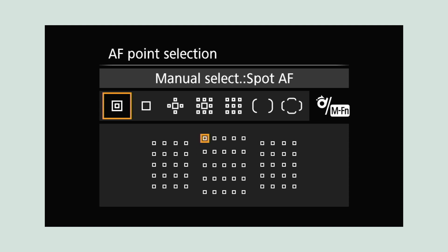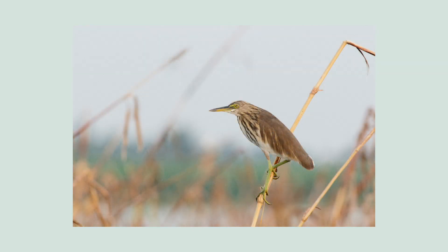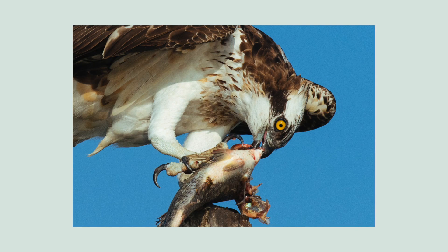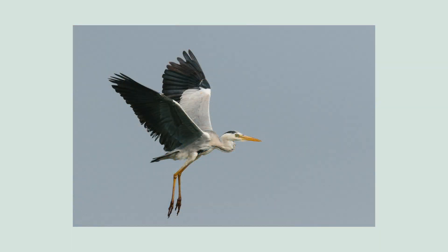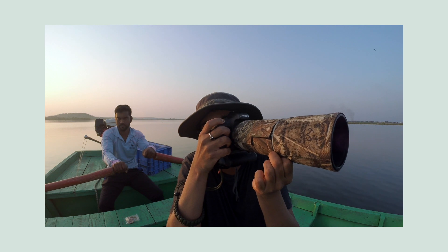To get the bird in focus, I select a single focus point and aim for the eye. I prefer to use a single focus point rather than leave it up to the camera to decide where to focus, because if I'm photographing a bird against a bright blue sky, my camera might focus on the sky and consequently my bird will be completely out of focus. The Canon 7D Mark II lets you select a smaller focus area within the single focus point for even more accuracy.